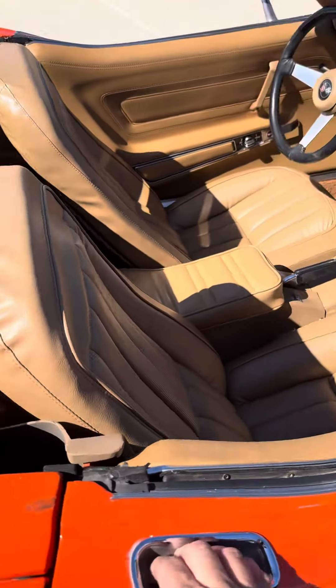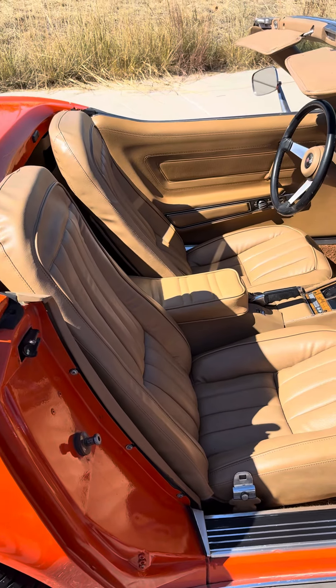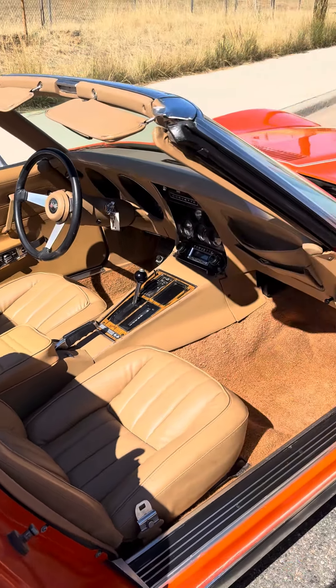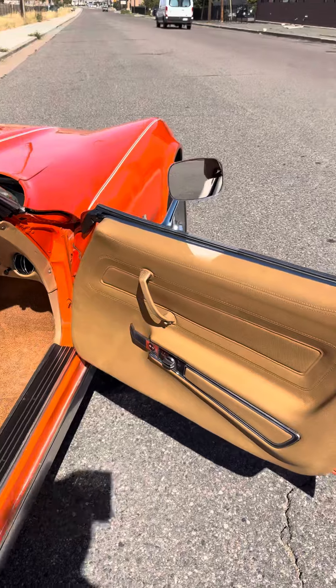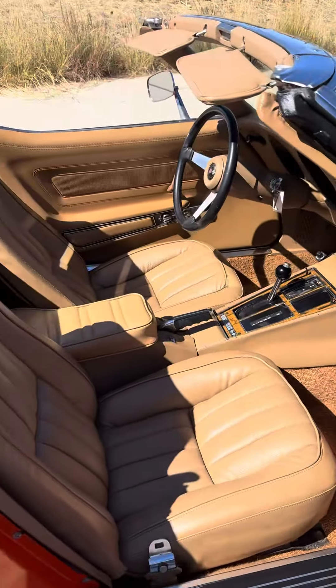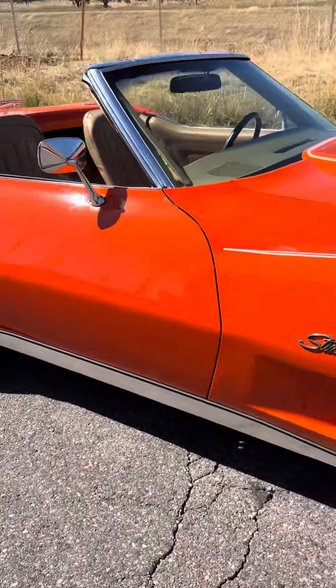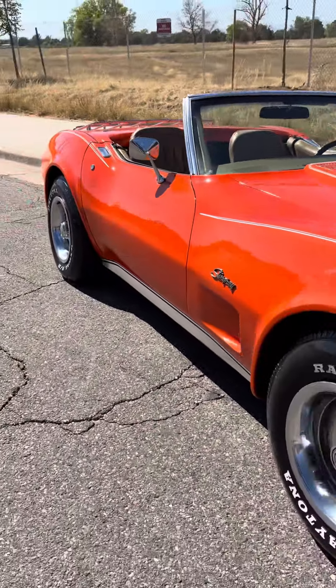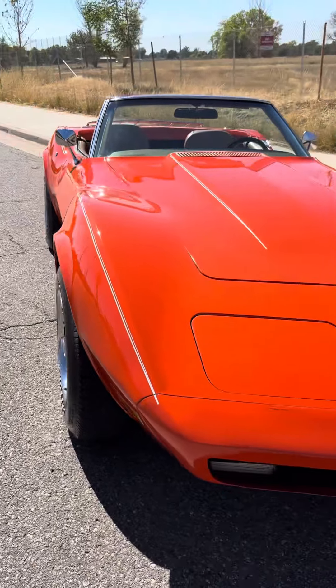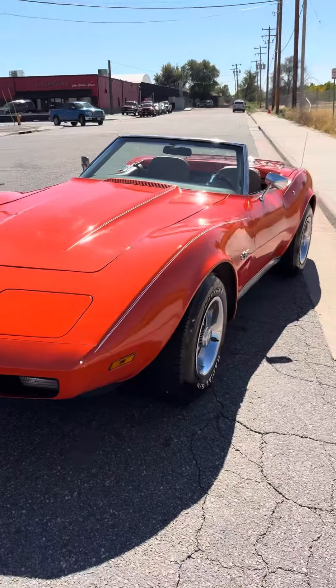I've always had a soft spot for orange Corvettes, but I've probably watched the movie one too many times — the one that Dirk Diggler drives. You'll figure out what the movie is. It's running right now too, by the way. It's quiet, purrs like a kitten. Ready for you to go have some fun with.